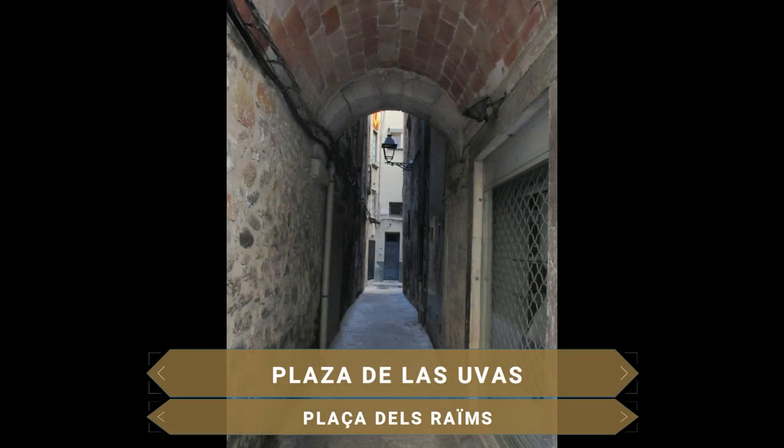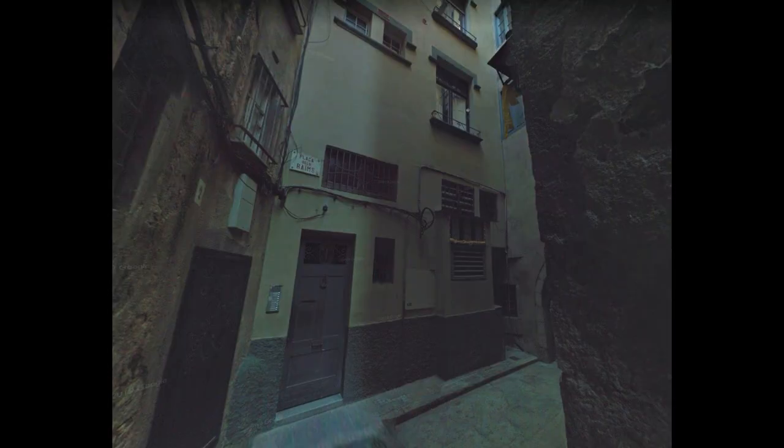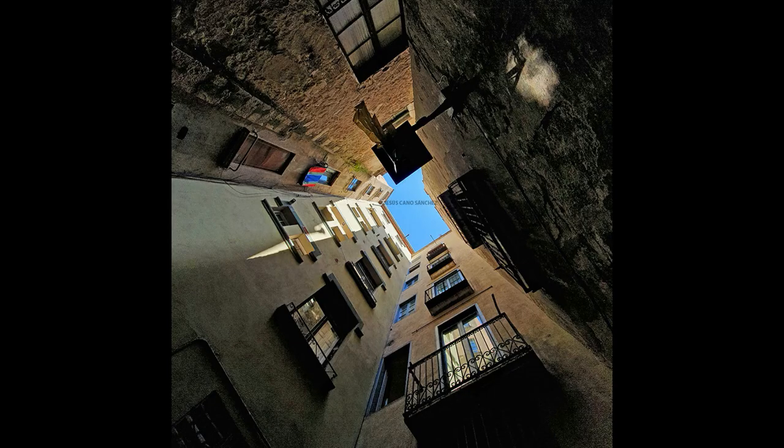Al otro lado del río se llega hasta uno de los lugares más peculiares de la ciudad: la Plaza de las Uvas. Este lugar tiene la particularidad de ser la plaza más pequeña de toda Europa con solo 24 metros. Parece imposible por su tamaño, pero antiguamente aquí había un mercado de uvas, de ahí el nombre de la plaza.